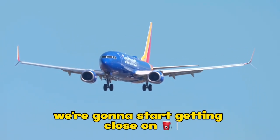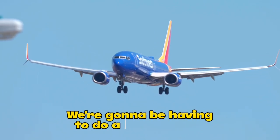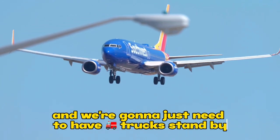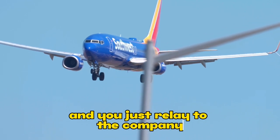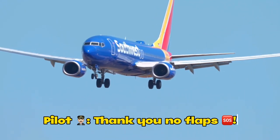We're going to start getting close on fuel. We're not getting any flaps at all. We're going to be having you do a high-speed no-flap landing, and we're going to need to have some emergency trucks nearby. You're going to need emergency trucks standing by. No flaps — we're not getting any at all.